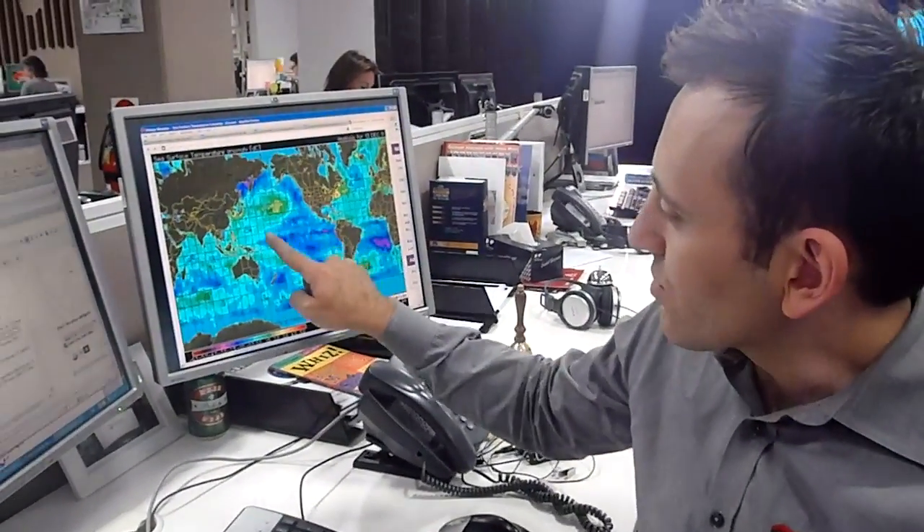This is a map showing the sea surface temperature anomalies through the Pacific Ocean. By anomalies, that means departures from average. Now this blue shading through the central and the eastern Pacific shows where the ocean temperatures are colder than normal, and that's the signal of what a La Niña actually is.